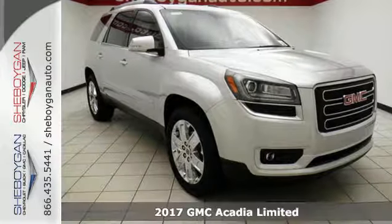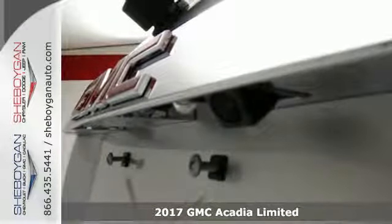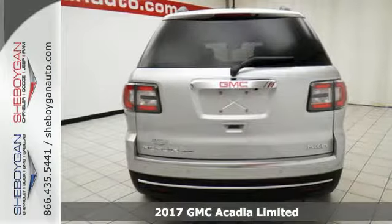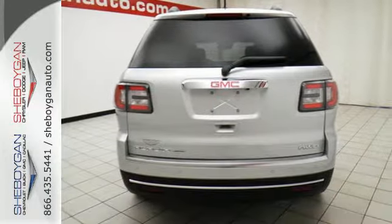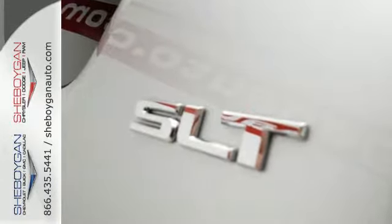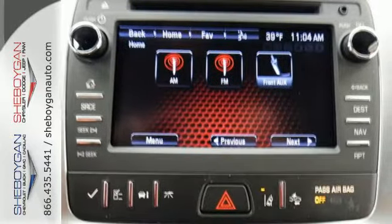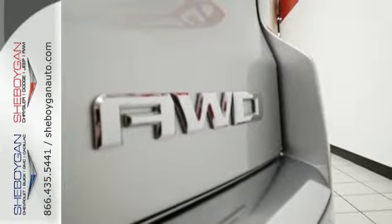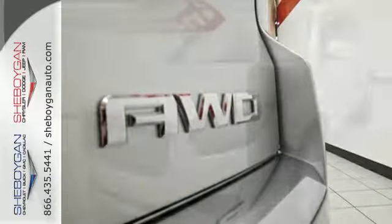It's a 2017 GMC Acadia, a poised stance and slimmed down figure ready for your command, with strength and versatility that keep you composed. A seamless start to traveling in this midsize starts with features including keyless open and start, 6-speed automatic with overdrive, a rear vision camera with dynamic gridlines, and cruise control.